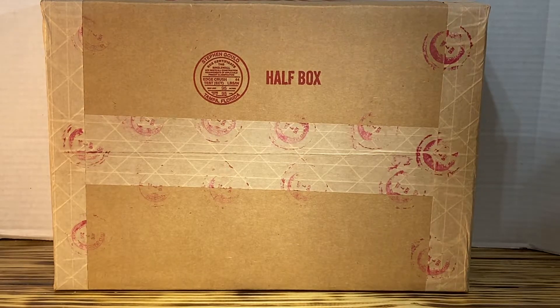Hello, YouTube. Just a quick video on two comics that I recently picked up. I would like to call these comics almost number ones.